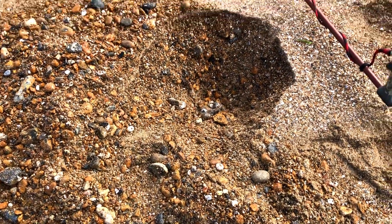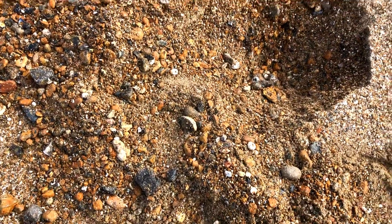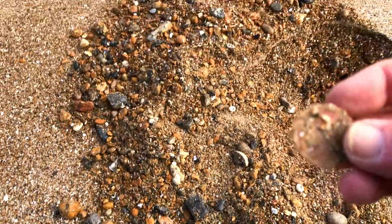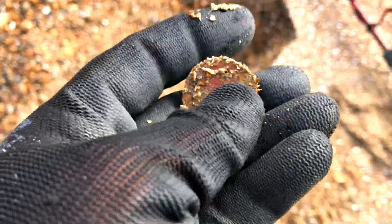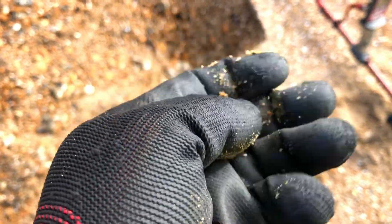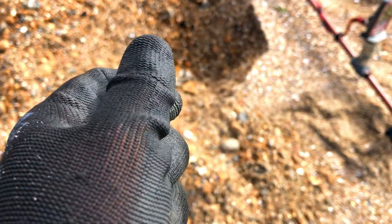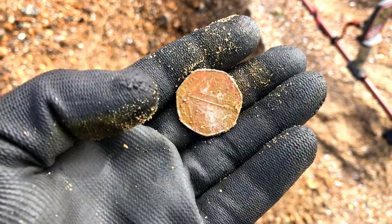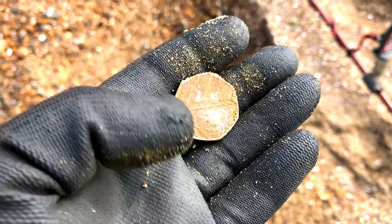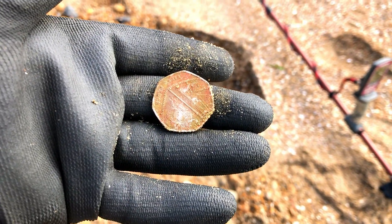That was deep. That hole there — a squeaky 15, but it was 15 constant all the way down. And there it is — it's a 50p. That was a constant 15 all the way down, so it's worth a dig. The first coin, in amongst the aluminium. I also have a ring, but yeah, that's all right. Next hole.